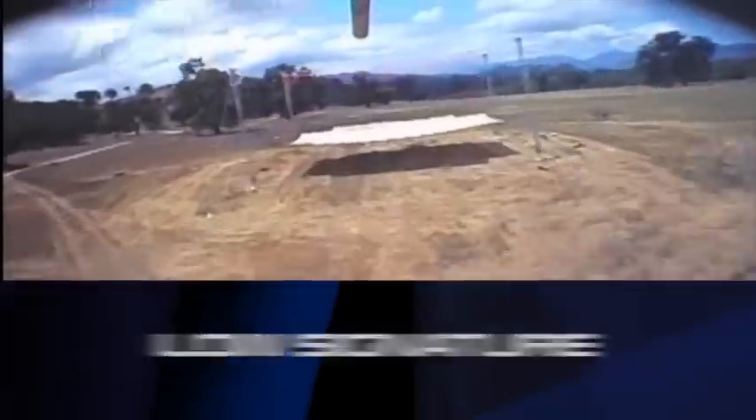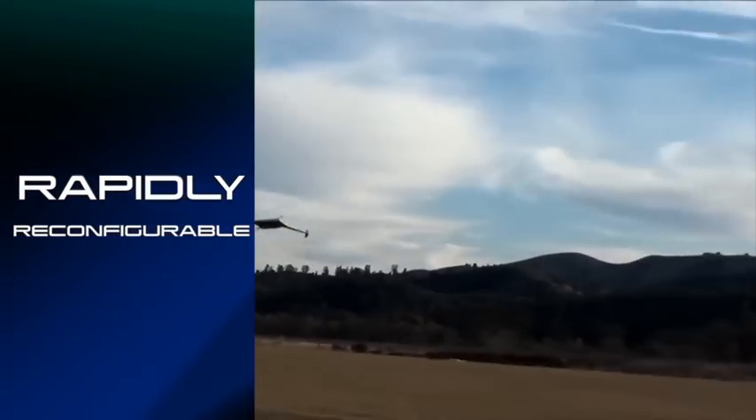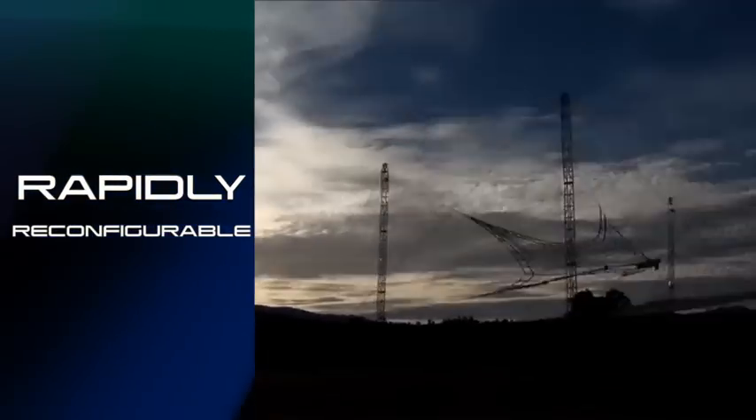Featuring a low signature and both line-of-sight and beyond line-of-sight communications, Fury is well-suited for military operations and special missions worldwide.